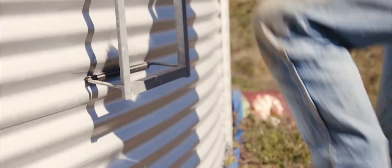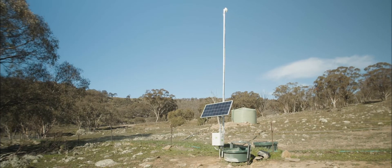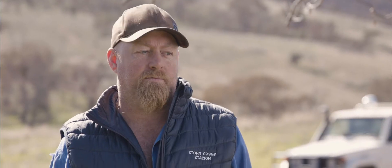Farmdeck also saves me time in checking my waters. I don't have to drive down there now and check the troughs and check the tank manually. That's a time saver and it's safety.